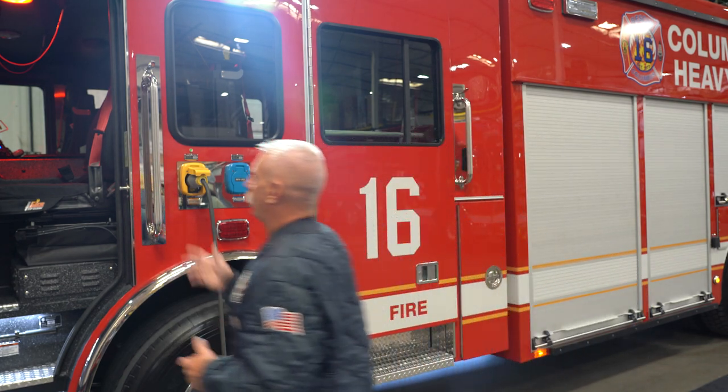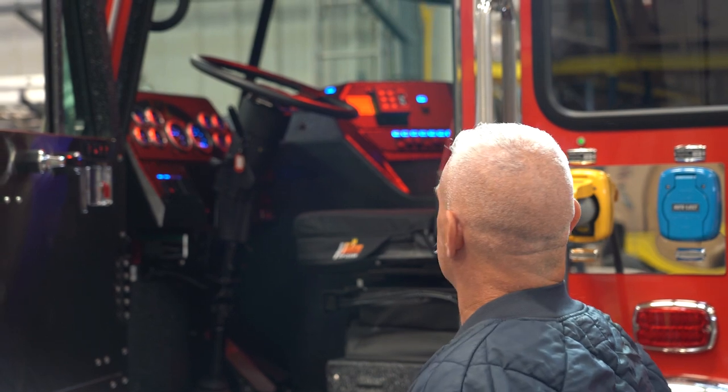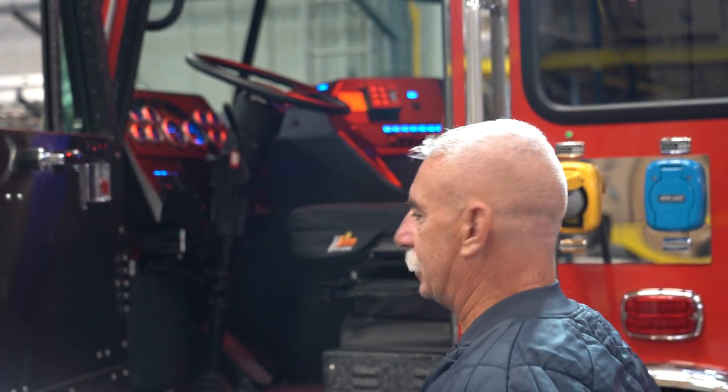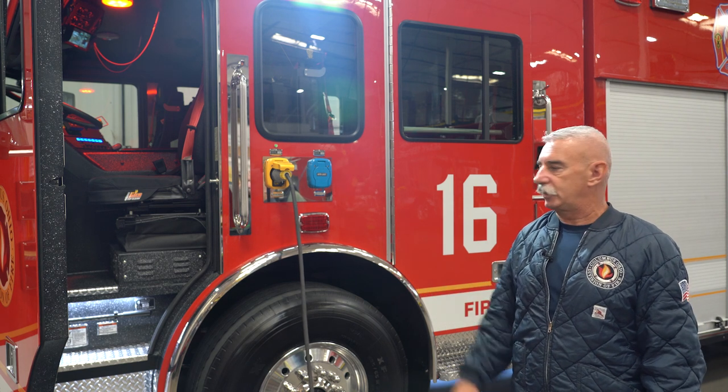The cab itself has a lot of the comforts around the driver — siren and air horn lanyards to make it easier for the driver to navigate, turn on the lights, scene lights, and everything.